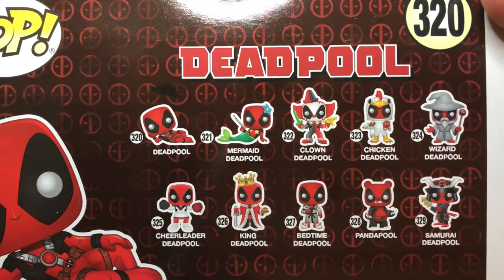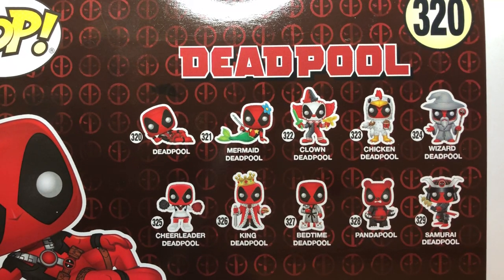This is the entirety of the wave that will be coming out, featuring all the Deadpool Pops. You have Mermaid Deadpool, which I believe is a Target exclusive, Clown Deadpool, Chicken Deadpool, Wizard Deadpool, which is a Barnes & Noble exclusive, Cheerleader Deadpool, which is an exclusive somewhere, King Deadpool is an FYE exclusive, Bedtime Deadpool, Pandapool, and Samurai Deadpool, which is a GameStop exclusive.